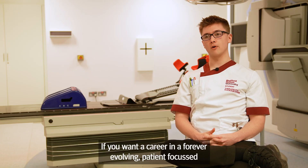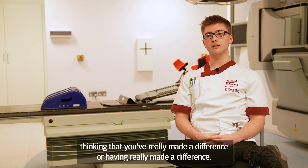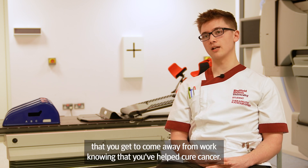If you want a career in a forever evolving, patient-focused environment, radiotherapy is definitely the career for you. It's not every job where you get to come away from work knowing that you've really made a difference — and it's not every job that you get to come away from work knowing that you've helped cure cancer.